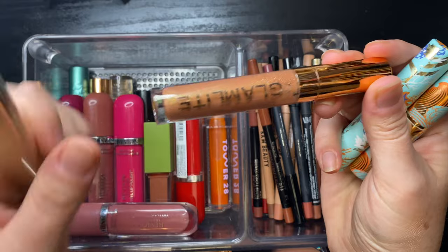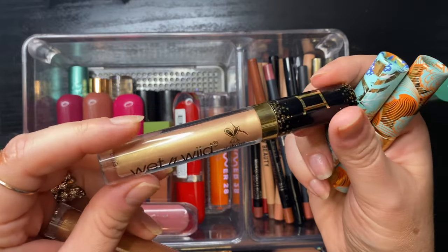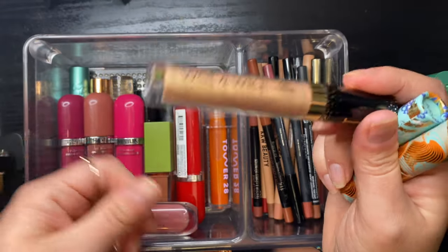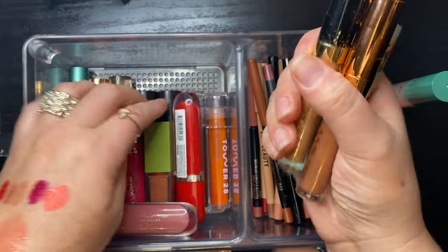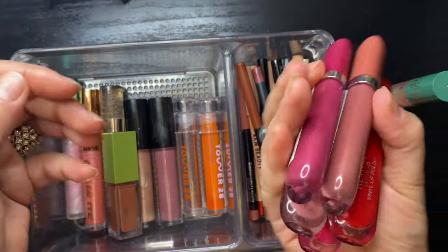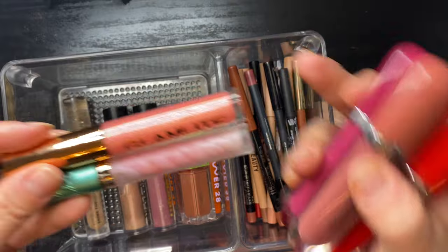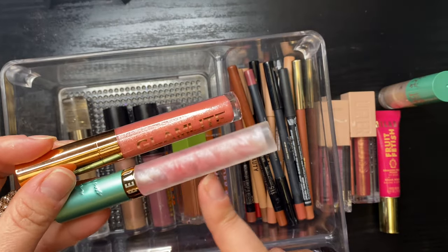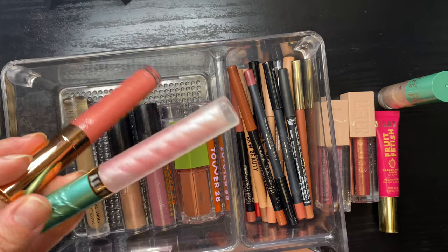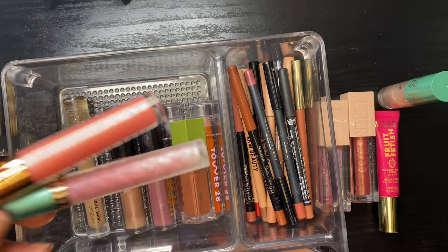Also getting rid of two more glosses — my Glam Light gloss which was in my stash for two rotations and I never used, and a Wet n Wild zodiac lip gloss in Gemini, which is a frosty gold I'll never wear. Another Glam Light gloss I've never used, and a Beauty Bakery gloss that got totally tainted — getting rid of both of those too.